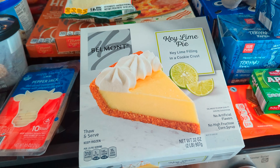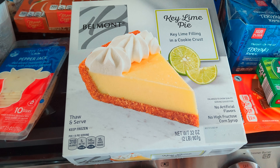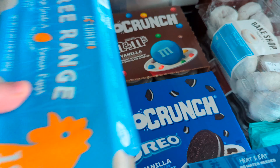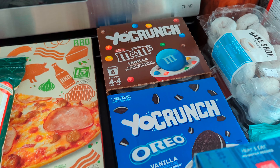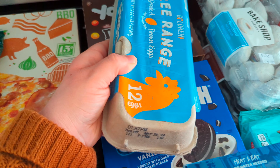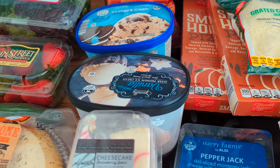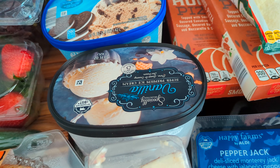We grabbed this key lime pie. It's $5.99, in the freezer section, but you just thaw it in your refrigerator and serve it that way. I love key lime pie, so I'm very excited about this. The next thing is this pack of Yo Crunch yogurt — my son asked for that. There are eight cups in that, and it was $7.12. Then we got the premium vanilla ice cream for $5.99.